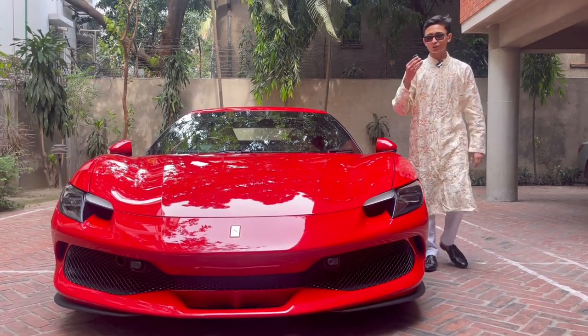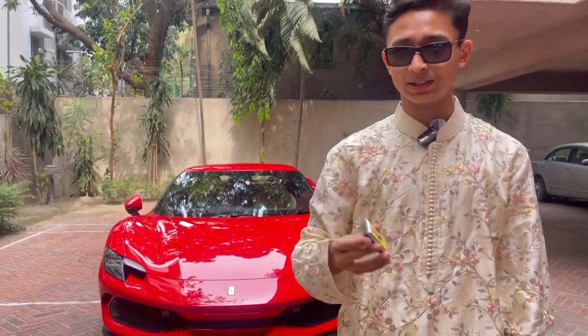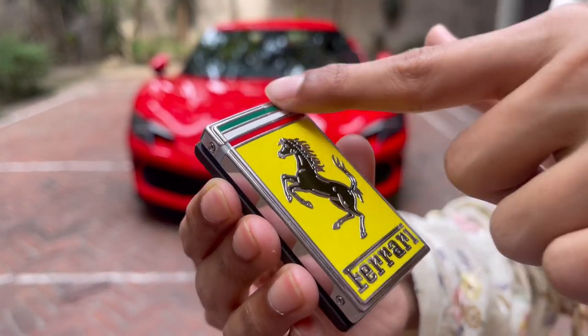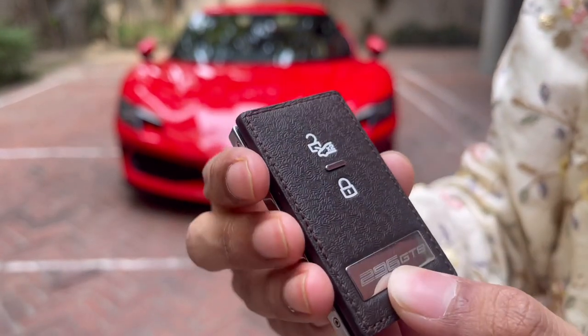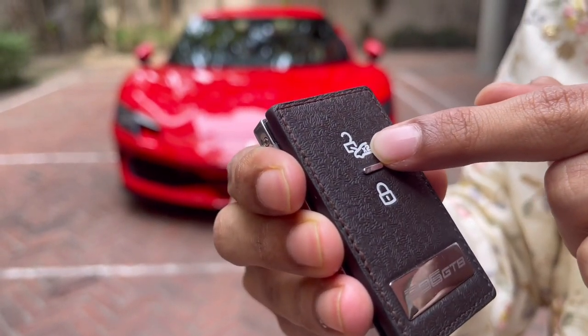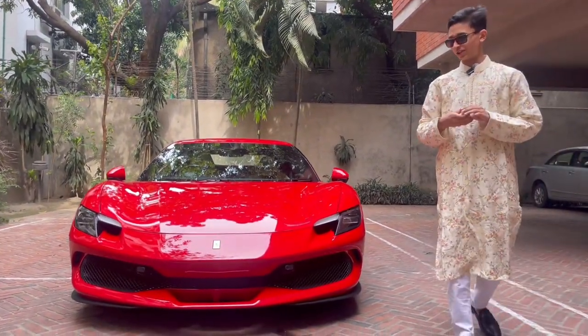But before that, let me show you the key. Ferrari has developed a lot and is the best Italian brand in my opinion. Look at the key: you have the Ferrari logo — Ferrari written, the horse, the Italian flag — and on the back you have '296 GTB' written. You can lock and unlock with your front opening. Now let's show you the car's front fascia.